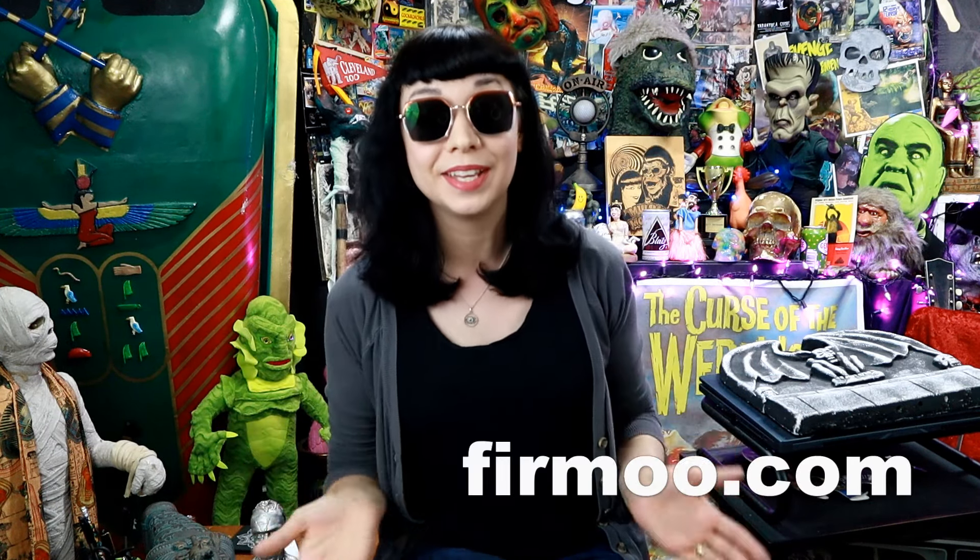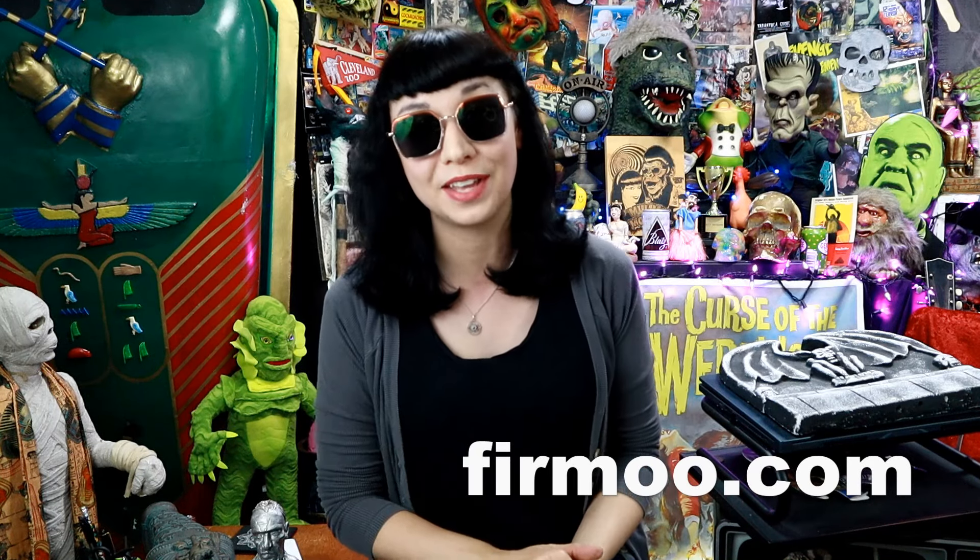If you guys want to check out their store, the link is in the video description box below — you can check out all the cool styles they have. There's even a coupon code! I love coupon codes, I love saving money and finding deals, so use that coupon code and maybe you'll find something for your style.